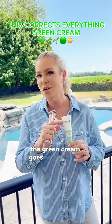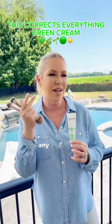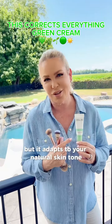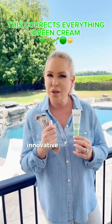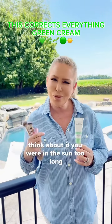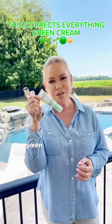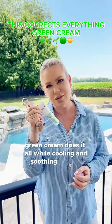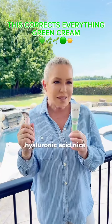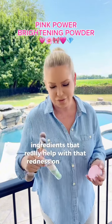The green cream goes on green. It helps to conceal redness, any kind of discoloration, and even out the skin, but it adapts to your natural skin tone. Think about if you're in the sun too long and you got a little sunburn — how are you going to match that makeup up? Green cream does it all while cooling and soothing the skin with oatmeal extract, hyaluronic acid, and all those really great, good-for-you ingredients that really help with redness on the skin.